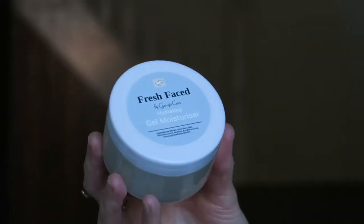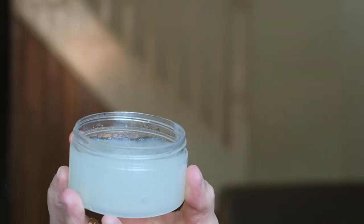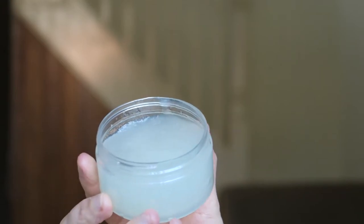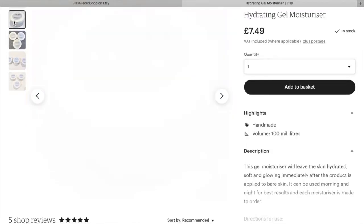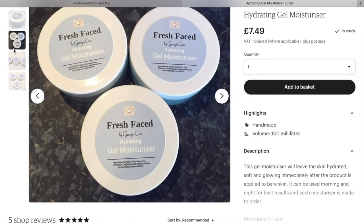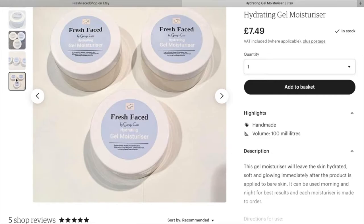Next up is my hydrating gel moisturizer. I've always preferred gel moisturizers over thicker, creamier ones because they sink into my skin better, and with my oily skin they don't make it as greasy throughout the day. It's a hydrating product containing aloe vera and glycerin, which give great skin hydration. When you've got oily skin you don't want to strip your skin of hydration — just focus on keeping it clean without overloading on oils.